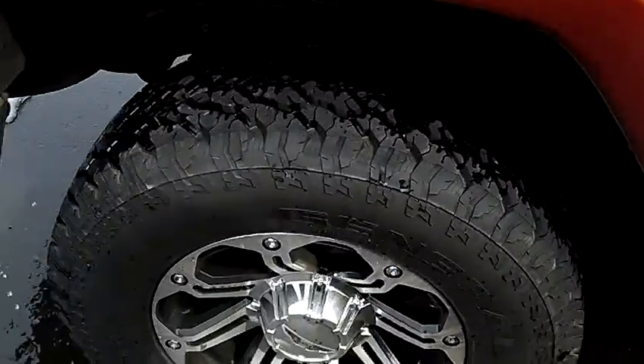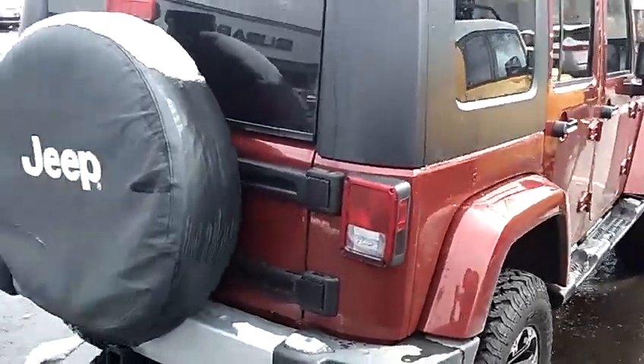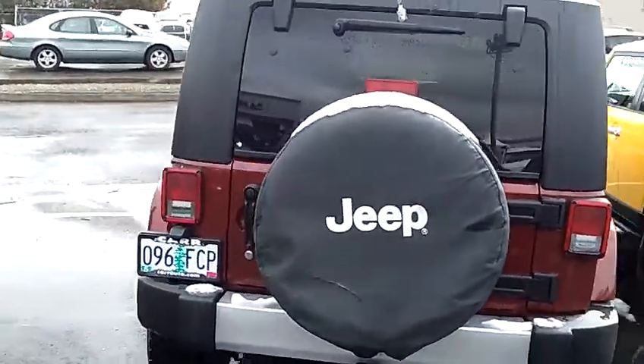This vehicle has privacy glass, running boards, and premium wheels. It also comes with a towing package.